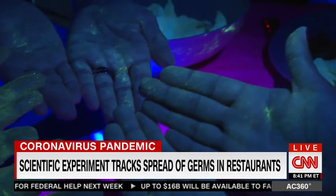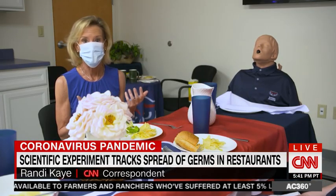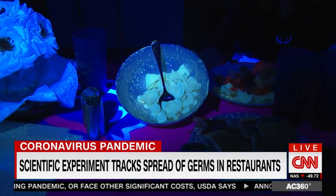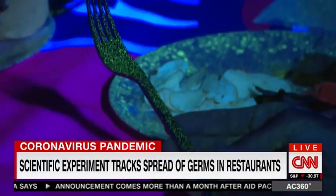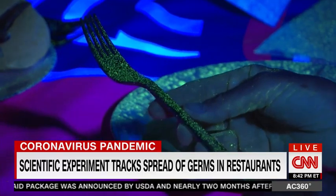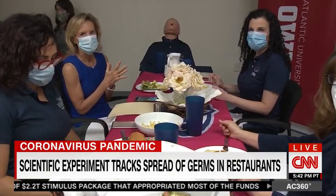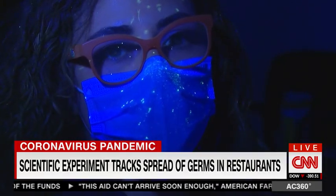We also wanted to see what would happen if somebody coughs while you're out for lunch or dinner. So we turned out the lights and simulated a cough. There were now more droplets on the bowl of chips, the menus, and the water pitcher. Look at what happened to the fork after that simulated cough — those would be real germs if that was a real cough. Even the woman sitting several feet away from the mannequin that coughed had droplets on her face, her glasses, and her mask. If she wasn't wearing a mask, she would have breathed it in.